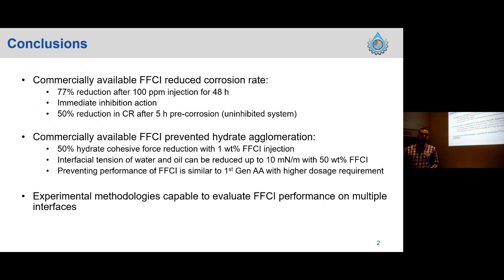The second section of the conclusions is more about how the same FFCI prevented hydrate agglomeration. One of the main conclusions Serena will walk you through is how we achieved a 50% reduction in hydrate cohesive force when we inject one weight percent of this FFCI. The main takeaway is how we can use this set of experimental methodologies with our bench apparatus to evaluate FFCI performance on multiple interfaces — applicable for both brownfield and greenfield chemistries.